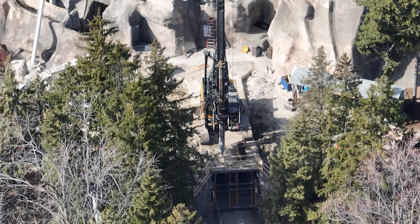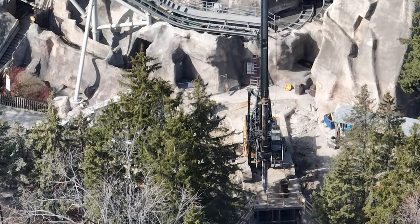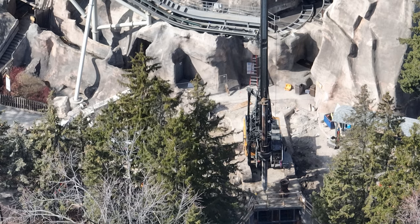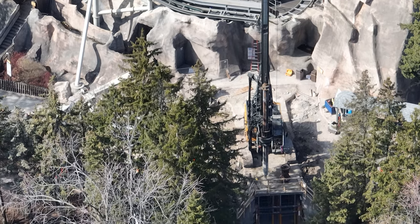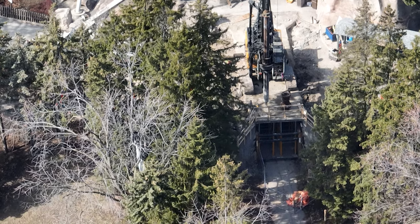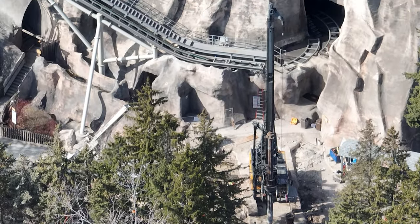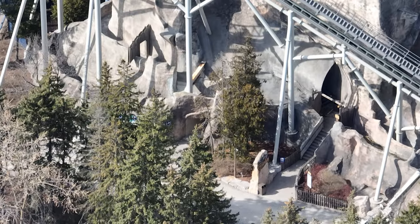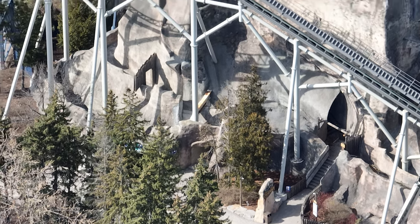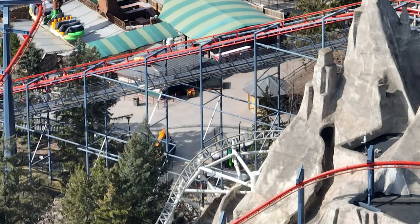Over at the old tunnel they are officially completed with driving in those steel piles and putting in the concrete formations, so that is officially done. Later in the day they're making them more visible and this machine is also getting packed up and ready to leave or go to a different part of the park for a different project.